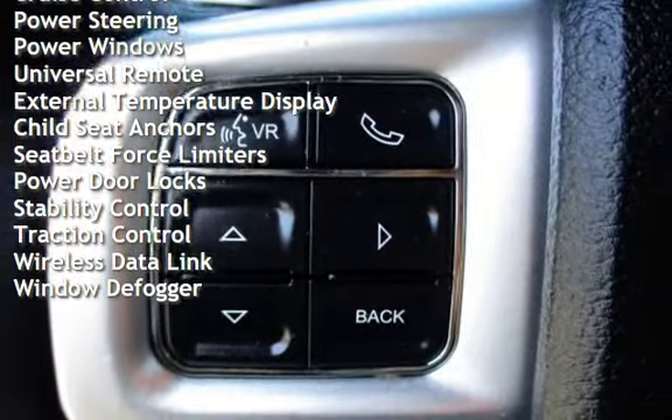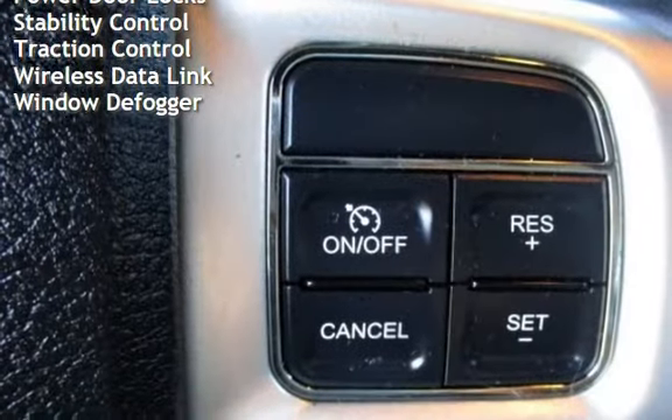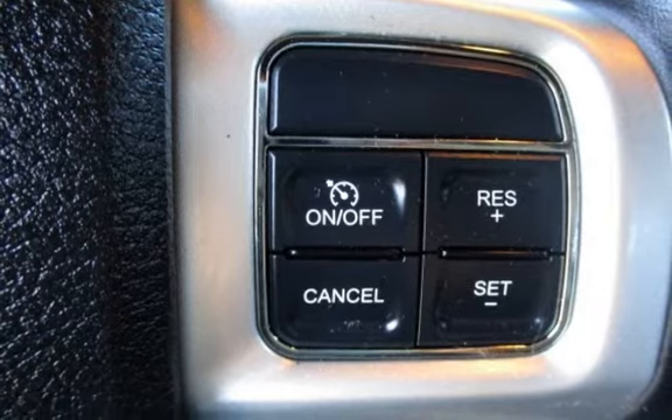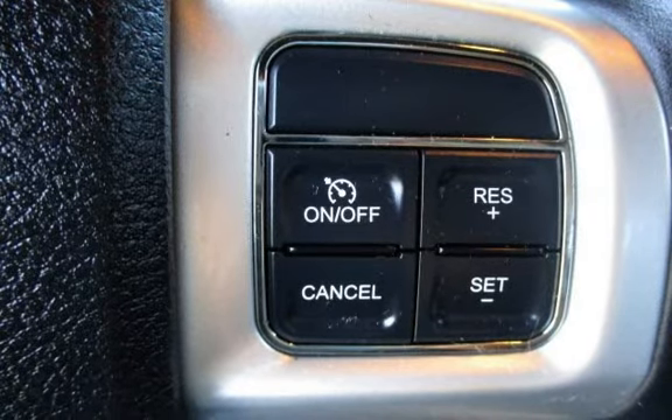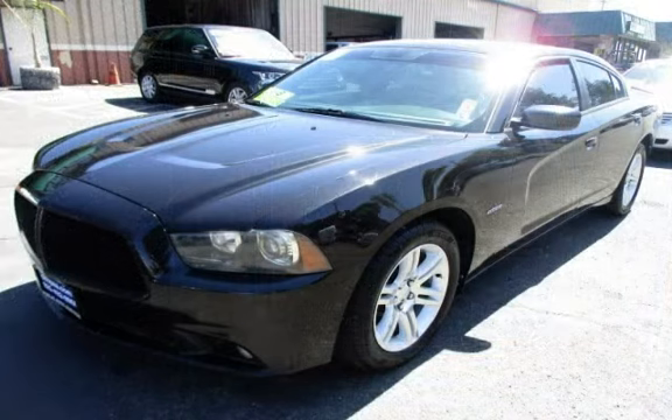Power windows, universal remote, external temperature display, child seat anchors, seat belt force limiters, power door locks, stability control, traction control, wireless data link, and window defogger. Original car.